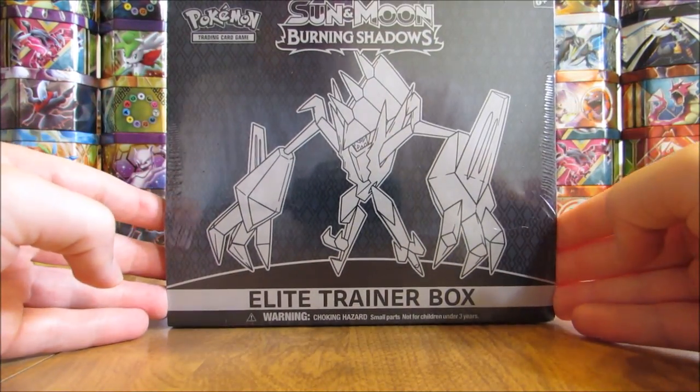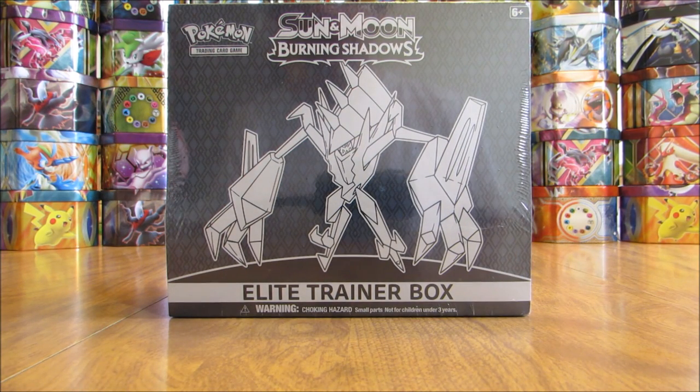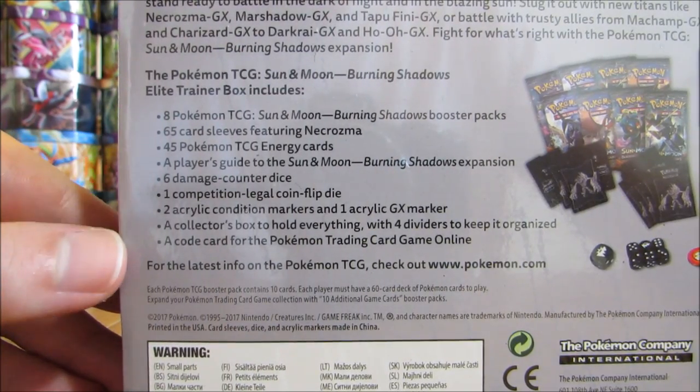The last sealed product for Burning Shadows is the Elite Trainer Box. There is just one Elite Trainer Box with this set, featuring Necrozma. These are $39.99 in stores and include eight booster packs along with a whole host of other items to play the TCG.